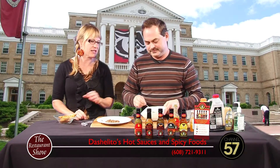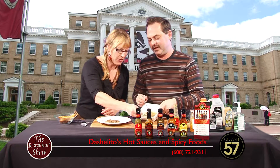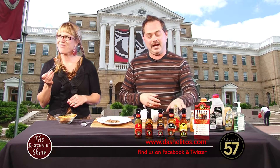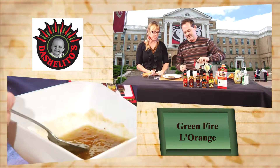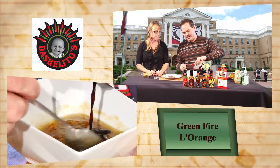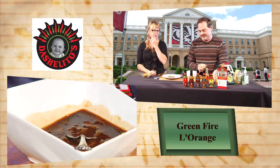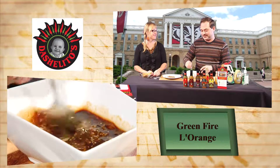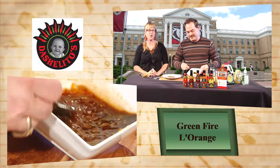What would you say is the level of spiciness here? Not everyone is as familiar with the levels of Dashalito's. This one would be a medium? Well, the green fire is one of the lesser spicy sauces — jalapeño-based. These are habanero. It's got kind of a smokiness and a little kick to it, spice on the back end for sure. Now you can take some soy sauce and add that right in — it adds a little salt and a more developed flavor. Same with the garlic. I like the sweet and salty — 'salsi!'